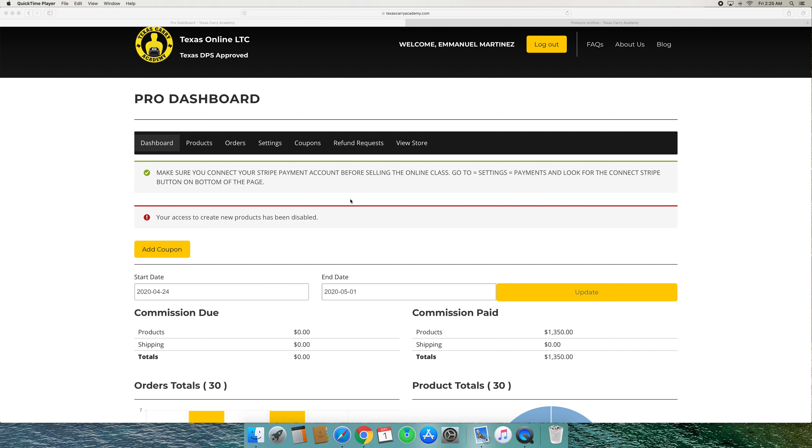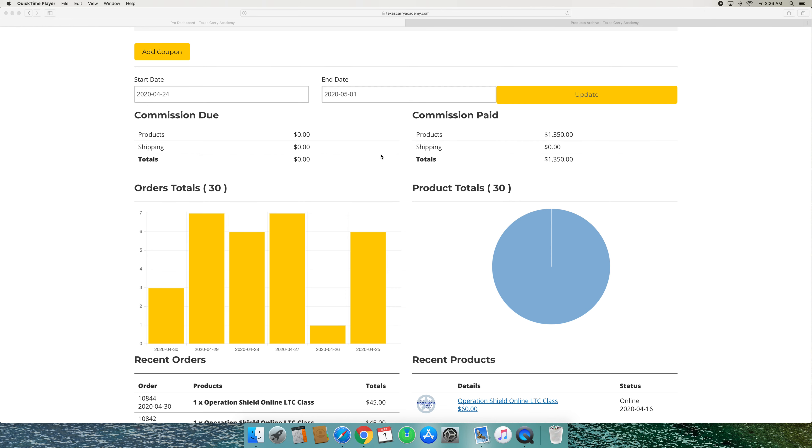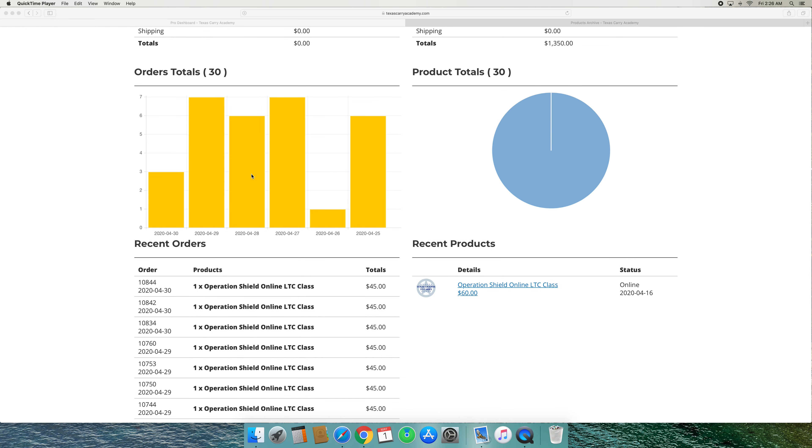Hi, this is Chris with Point Blank CHL, and I wanted to share the new system we have in place that will allow licensed to carry instructors, shooting range owners, and gun shop owners all across the state to offer the online Texas licensed to carry class. You do not have to be approved by the state to offer the online course — it's actually our course being offered in the background, but the front end is completely controlled and branded to you.